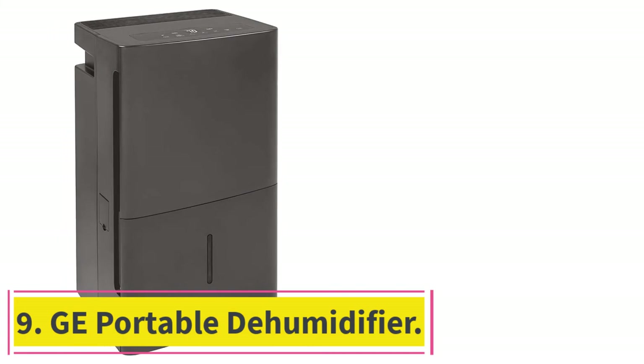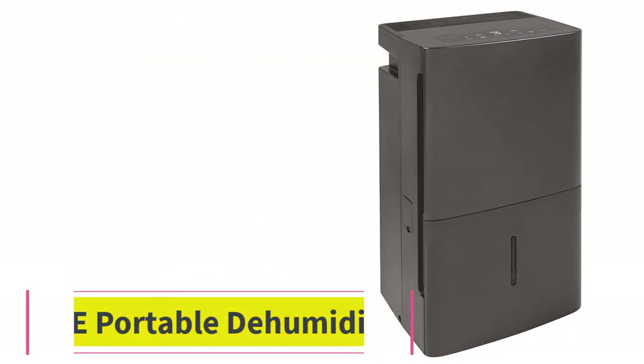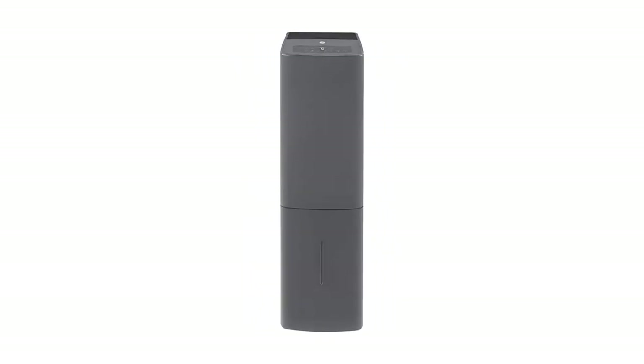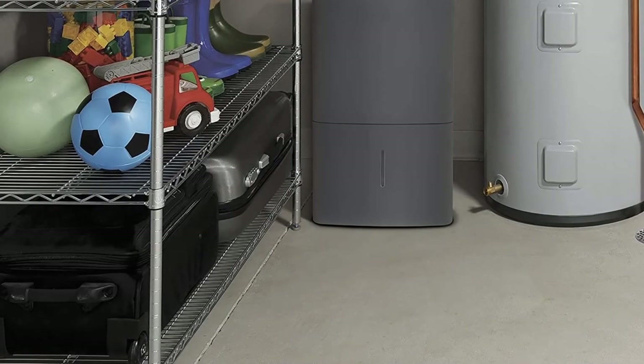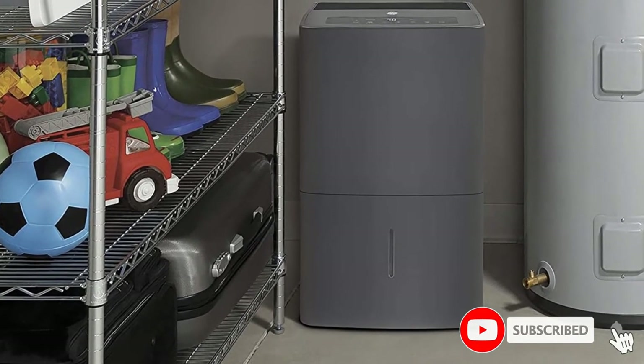At number 9: the GE Portable Dehumidifier. GE is one of the first options that comes to mind when talking about high-performance dehumidifiers. This GE dehumidifier for garages can be the perfect option for those who have a large garage and want a powerful dehumidifier accordingly.